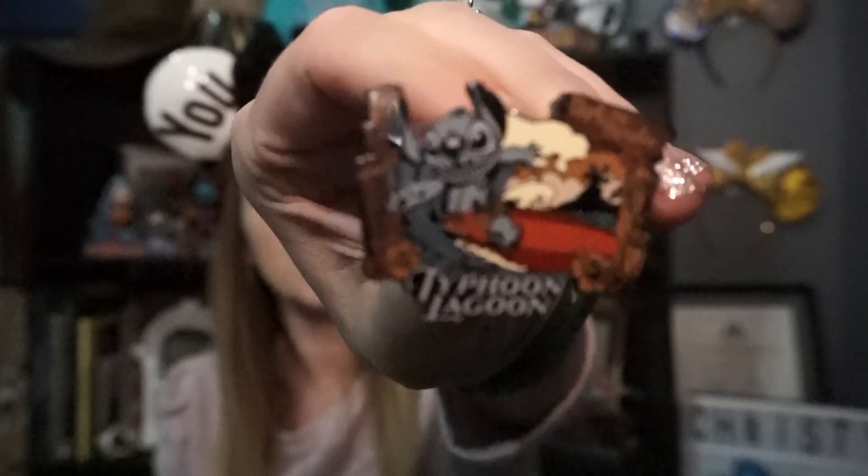Question number one — January: New Year, New Pin. Share your newest pin. My newest pin is not a brand new pin per se, but it's new to me. I received it in the mail — it is this Typhoon Lagoon Stitch pin, which is the most recent pin I've received. It's really cute.